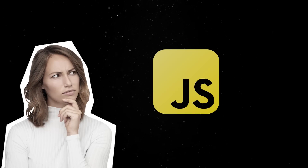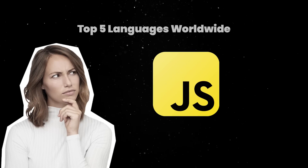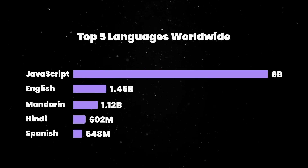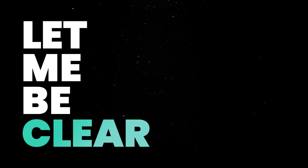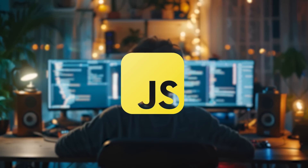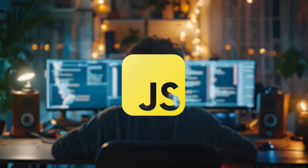But how come JavaScript does not have a standard library? After all, JS is the most popular language on earth, and offering a standard library would probably save the world a lot of time. Let me be clear, this isn't for lack of trying. During the years, JS had many potential candidates for a standard library, but all efforts failed.